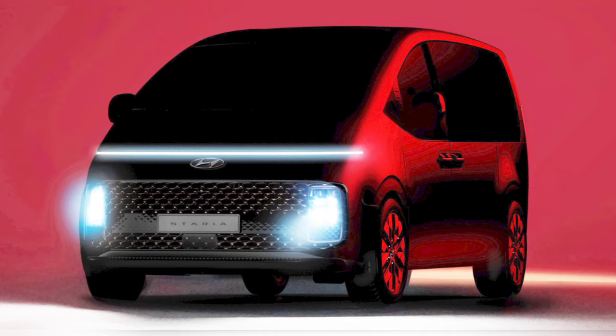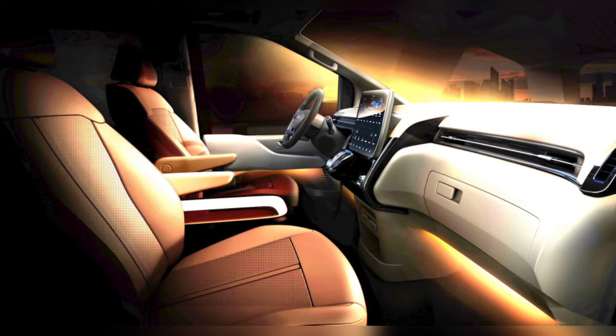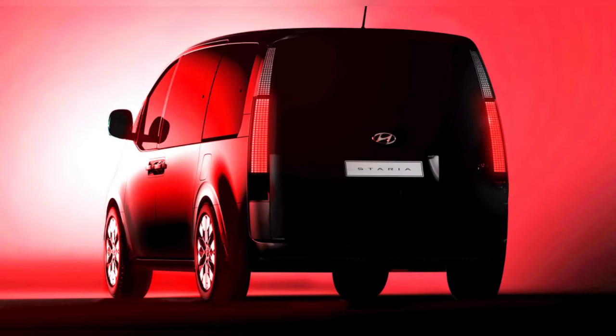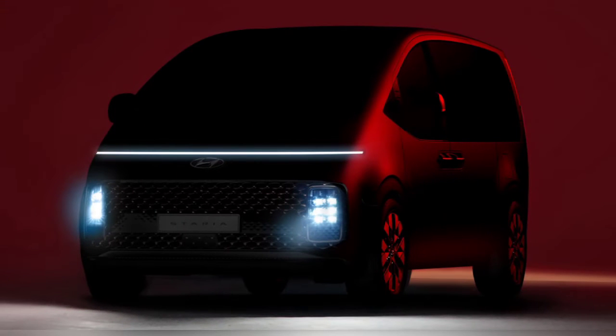Like most automakers, Hyundai is all about crossovers and SUVs these days, with their lineup comprising more such models than ever. Yet they haven't given up on minivans and are about to introduce a new one. Likely replacing the H1 or IMAX, it will be dubbed the Stereo and will launch in select markets, Hyundai says, without revealing where exactly.